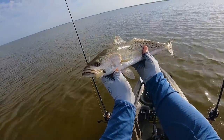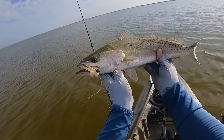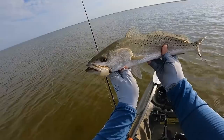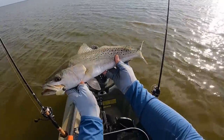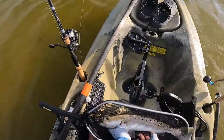Yeah! Little finesse TRD by Z-Man — that's a sub-three inch bait, just about two and a half inches on a one-sixth ounce Z-Man Pro Shroom jig head. This fish clobbered it — he came over to investigate, saw the commotion, and was happy to gobble it right down.